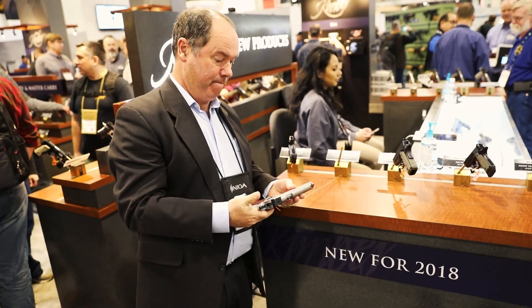Hey, Allen from Kimber here. It's the 2018 SHOT Show in Las Vegas, Nevada, showing you guys from NIO a couple of the new things that we've got rolling for 2018.